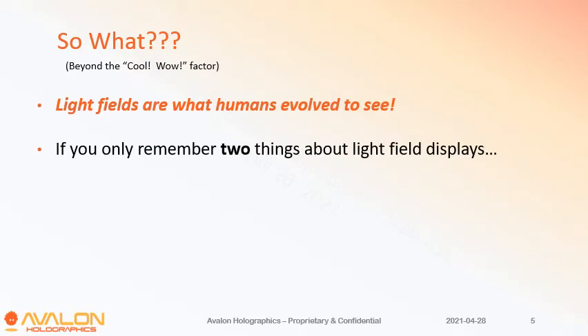So beyond the cool wow factor — so what? The key is that light fields are actually what human beings evolved to see. Anyone who was bad at this got eaten by tigers, so we're very efficient at it. We can process a light field in a matter of milliseconds and immediately understand the space around us so that we can make decisions.